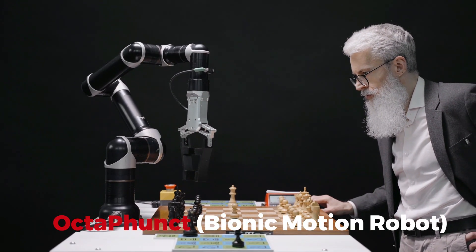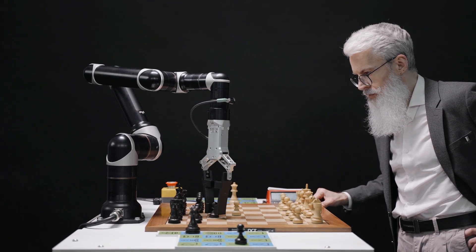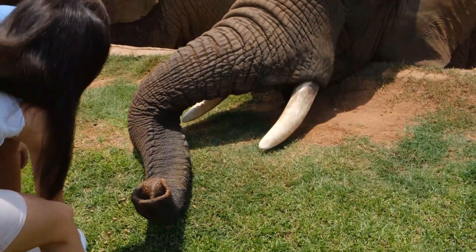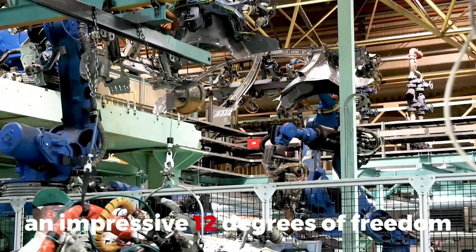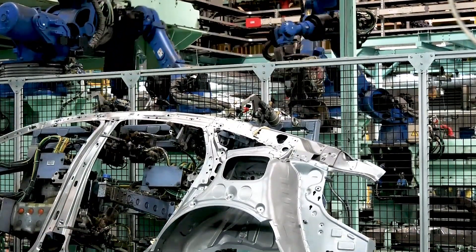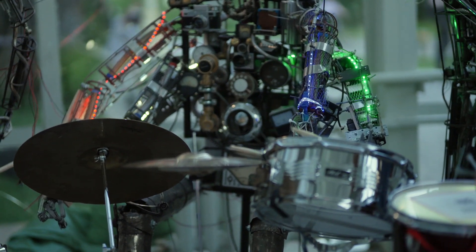Octophonk — Bionic Motion Robot. Then there's Octophonk, a name as unique as the robot itself. Imagine having the flexibility of an elephant's trunk and the precision of an octopus's tentacles. This robot boasts an impressive 12 degrees of freedom, making it a master of agility and precision in performing tasks. It's like having your own superhero sidekick, but cooler because it's a robot.